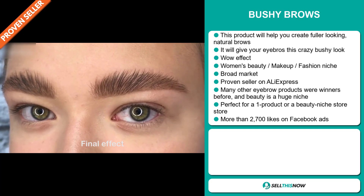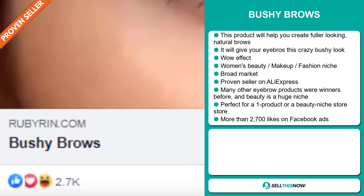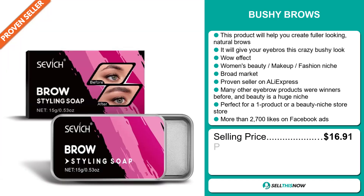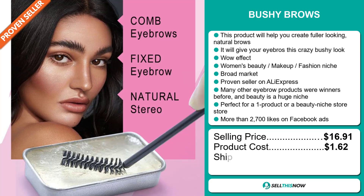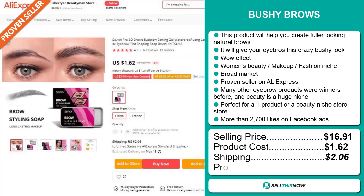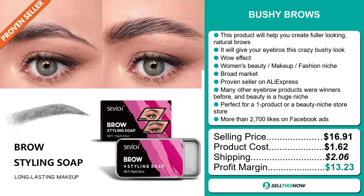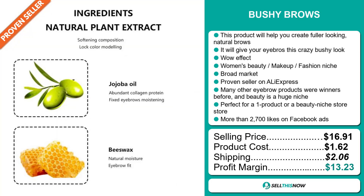The Facebook ads have more than 2,700 likes. The selling price for the Bushy Brows is $16.91, whereas the product cost is only $1.62. Shipping will set you back $2.06, so you're looking at a good profit margin of $13.23. Sell this now!